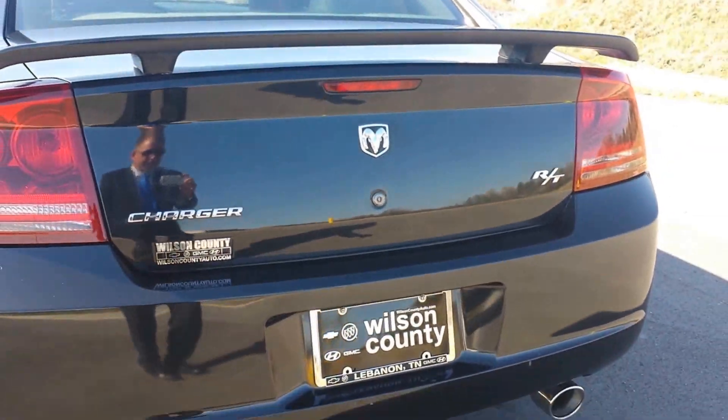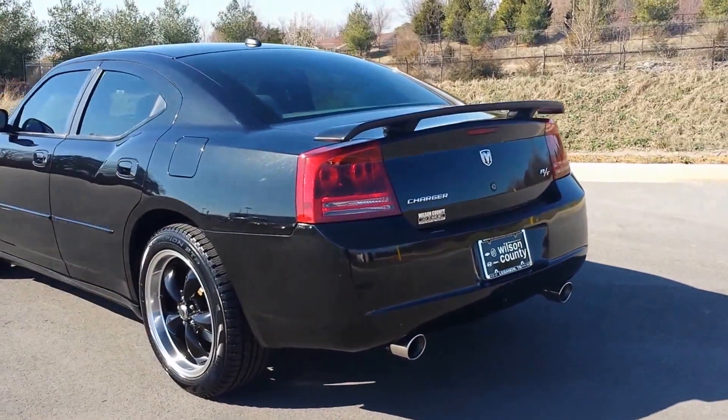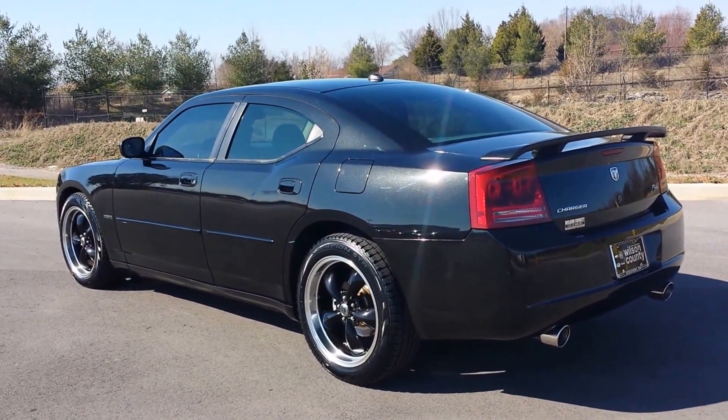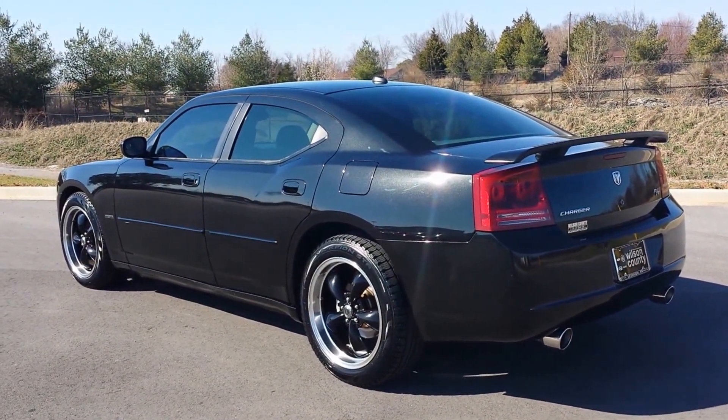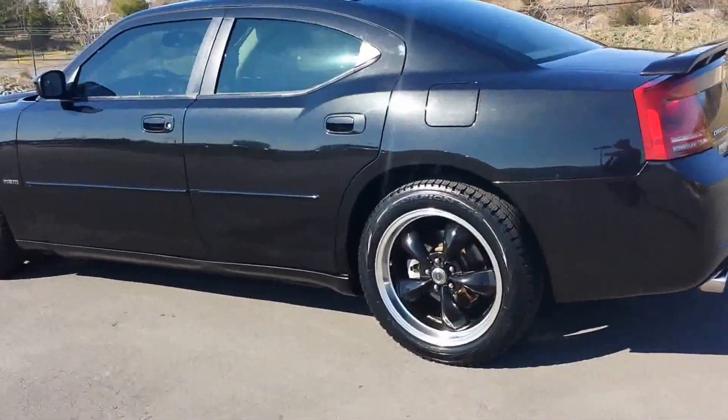An 07 Charger RT 5.7 — there's nothing to stop it. If you'd like to see pictures or a copy of the Carfax, check out our website at wilsoncountymotors.com. We welcome business from just about anywhere. Conveniently located off Interstate I-40 exit 236 at 903 South Hartman Drive. We are an authorized Chevrolet, Buick, GMC dealer.